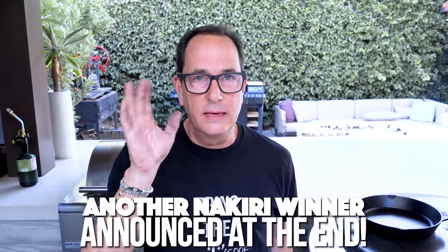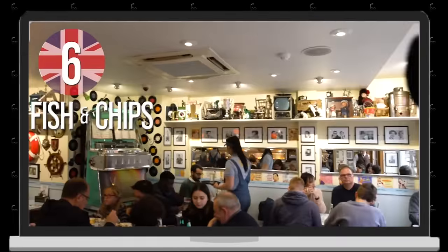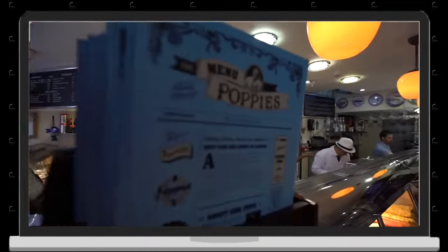What's your favorite fish and chips? Poppies! We love Poppies in London. It's great. Roll the footage, Max. Now it's time for fish and chips and we come to a personal favorite — Poppies fish and chips.